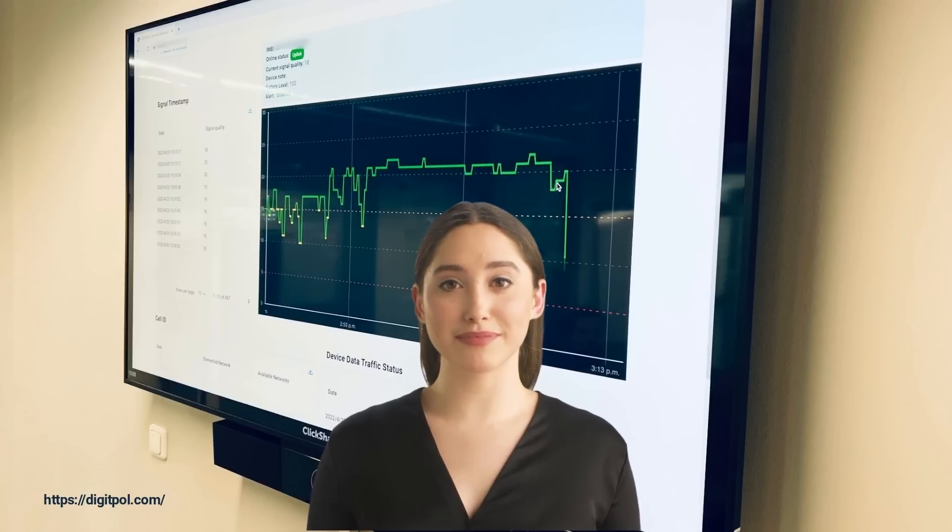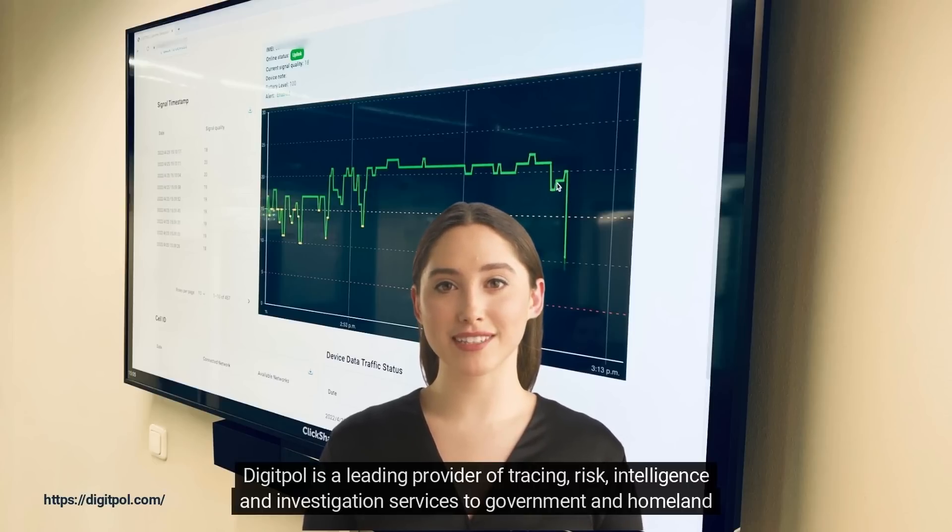About DigiPol: DigiPol is a leading provider of tracing, risk, intelligence, and investigation services to government and homeland security.